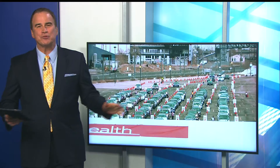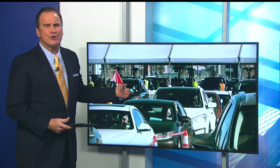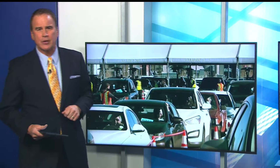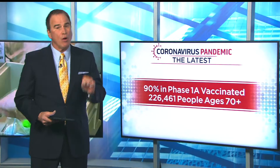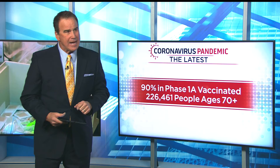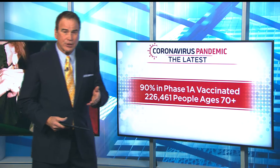We have been relying heavily on those mass vaccination events to administer a lot of shots. Cars were lining up last weekend, getting thousands of doses over at Coors Field as they were delivered. So far, 90% of people in Phase 1A have been vaccinated, and more than 226,000 people over the age of 70 have gotten their shots.